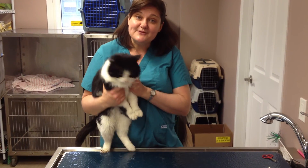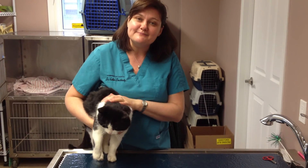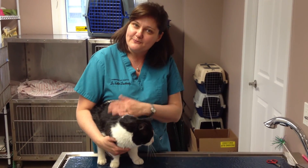Good news — Sammy was negative for those viruses. He's a little impatient now, but he was negative, so he's going to get all fixed up and go off and live in a new home.